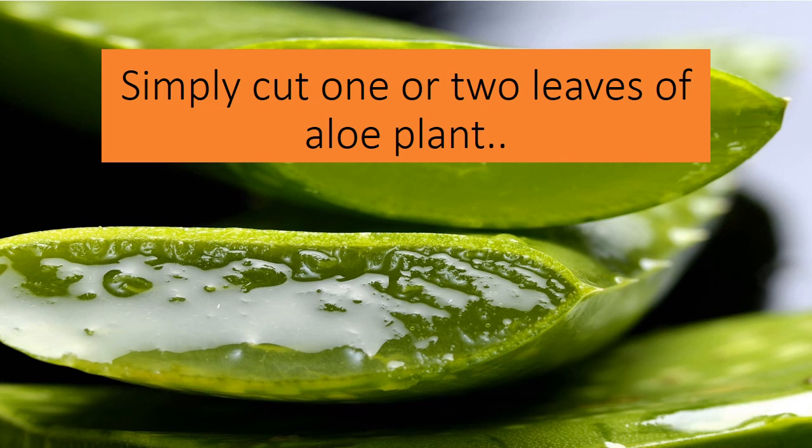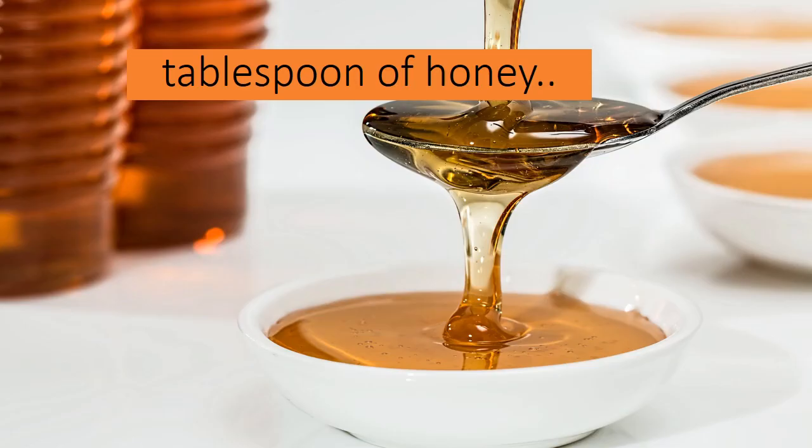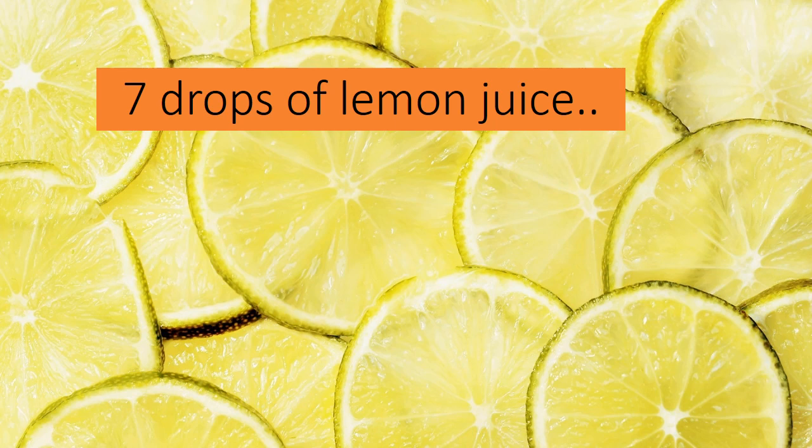Simply cut one or two leaves from the aloe plant and trim off the spikes from the side of the leaf. Now cut the leaves open and squeeze out the gel. Add one tablespoon of honey and seven drops of lemon juice to the aloe vera gel and mix it well.